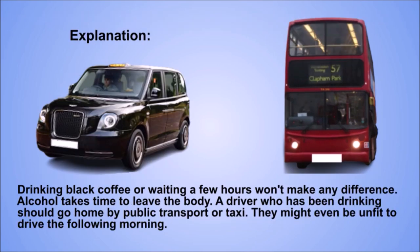Explanation. Drinking black coffee or waiting a few hours won't make any difference. Alcohol takes time to leave the body. A driver who has been drinking should go home by public transport or taxi. They might even be unfit to drive the following morning.